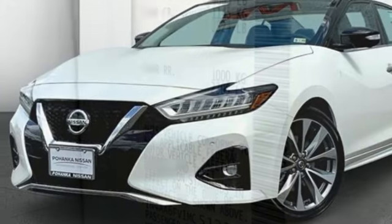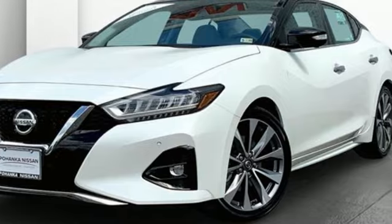Nissan — built for the human race. There's even more to see in person. Take it for a test drive today.